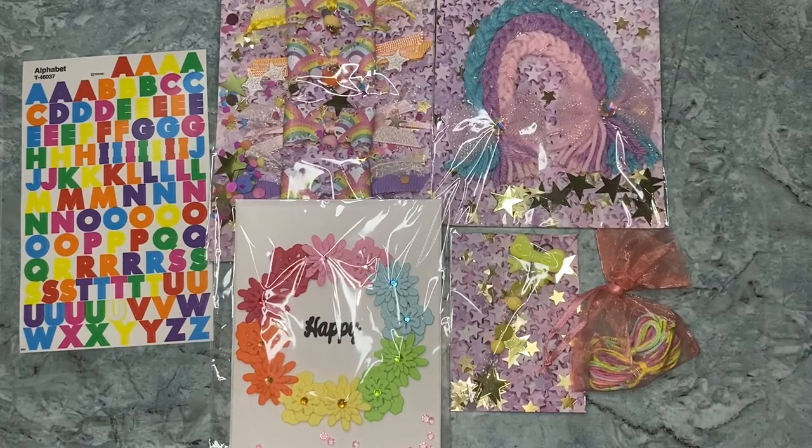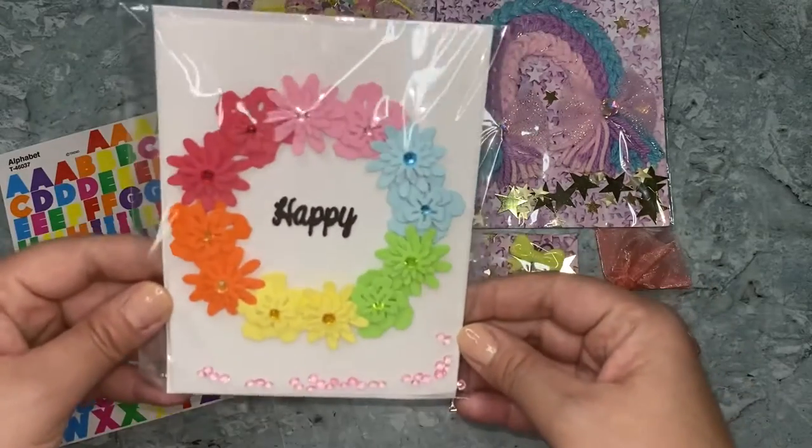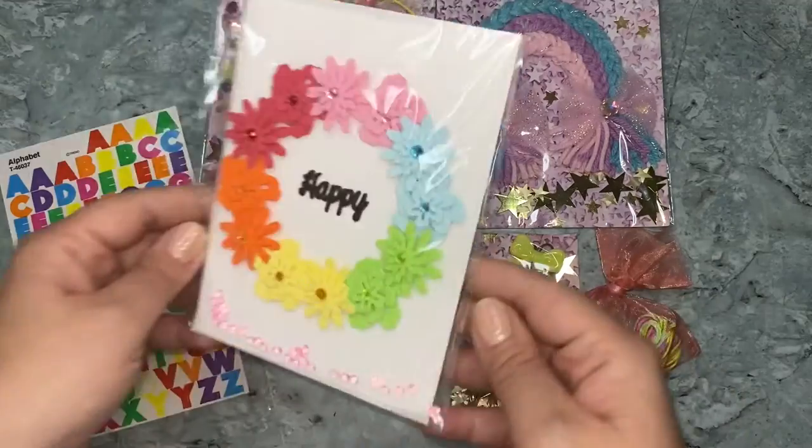I will be announcing the winner of the Rainbows and Sunshine collaboration hosted by Marianne's Craft Corner and Maria Reyes. Stay tuned to the end of the video to find out who the winner is.